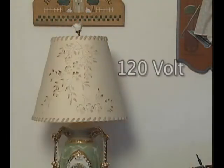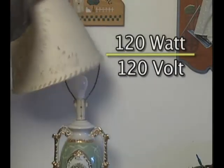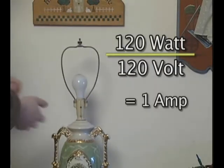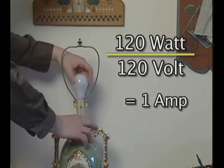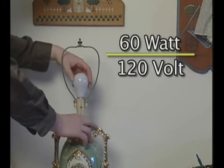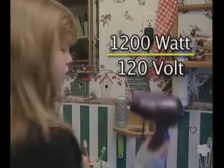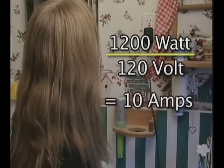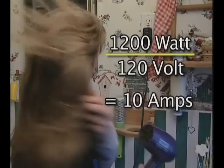For instance, if your home has a 120-volt electrical system, a 120-watt light bulb uses one amp of power — 120 watts divided by 120 volts. A 60-watt bulb uses only half an amp. A 1,200-watt hair dryer would use 10 amps, which explains why the lights sometimes go dim when someone turns a hair dryer on.